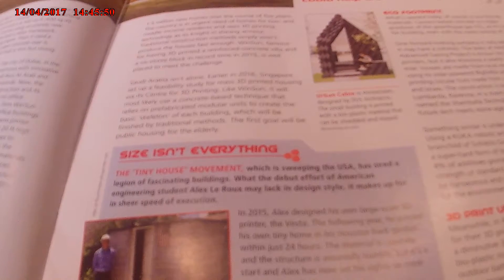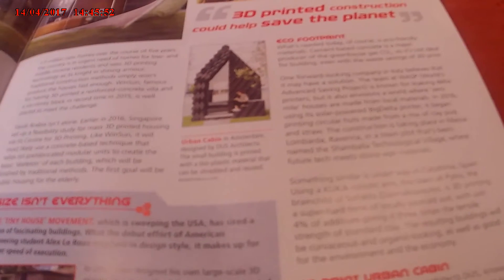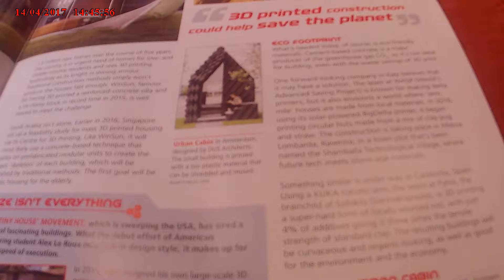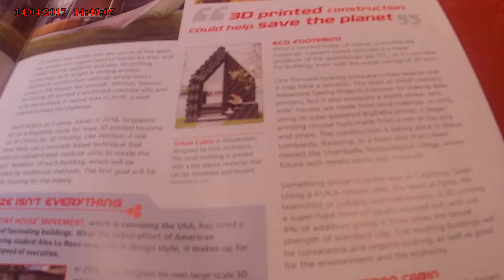3D printed construction can help save the planet — but there are eco footprint concerns. What's needed today is eco-friendly materials, because cement-based concrete is a major producer of the greenhouse gas CO2, which is not ideal even given the waste savings of 3D printing.